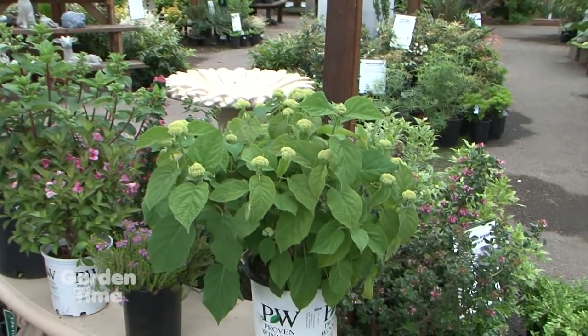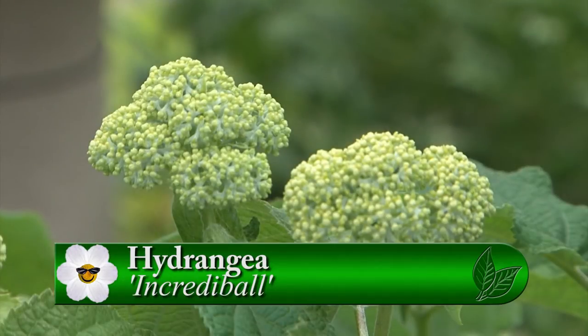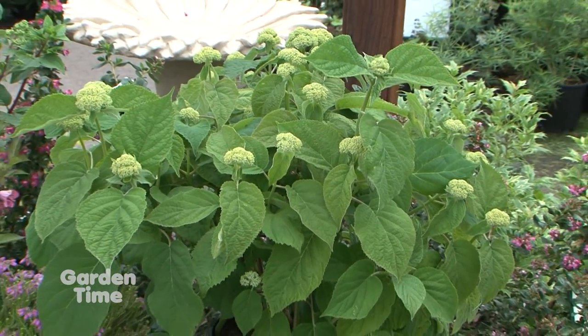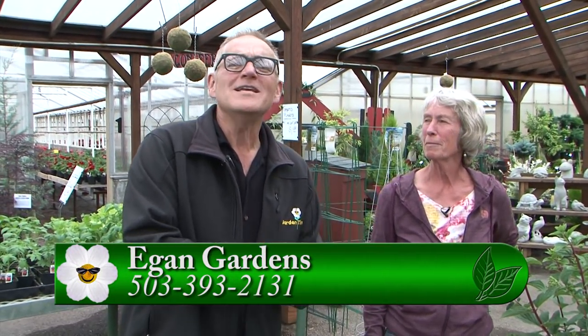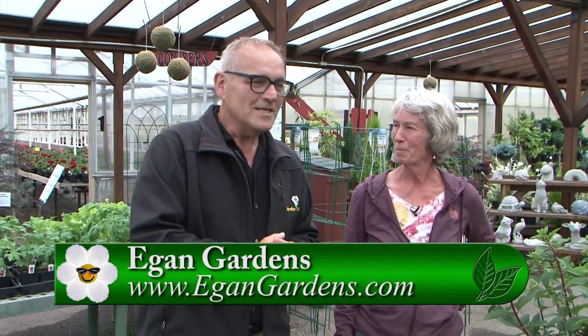Speaking of summer passion blooms, we've got to end with this one — another hydrangea, called Incrediball. It's got the biggest white ball flowers — they're massive. You've got to have an Incrediball in your yard. Even if it is a pretty big-sized plant and you've got to take something else out to put it in, it's okay to change. Once you see the bloom size, it is truly incredible. So come out here to Egan Gardens, pick some up, and really make your bloom time last all season long. Thank you, Ellen.